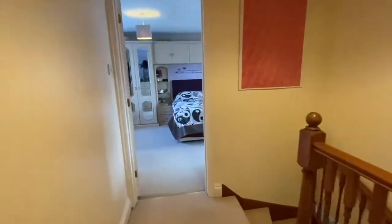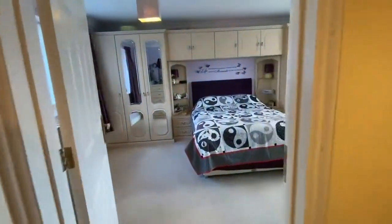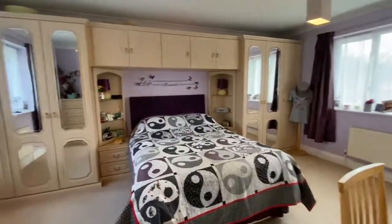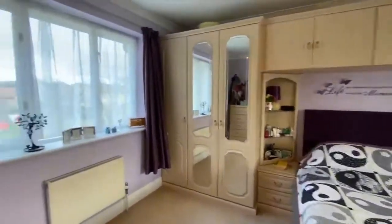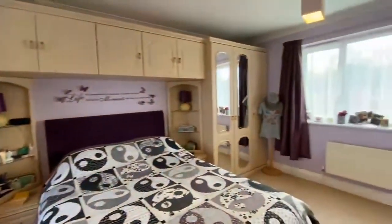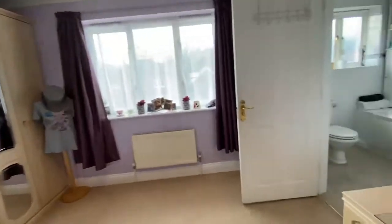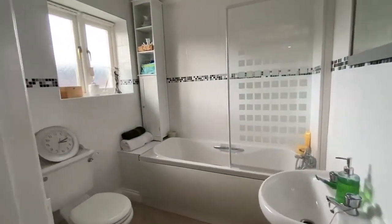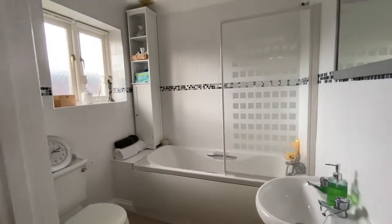At the top of the stairs here we've got the largest of the four bedrooms — a really good size master bedroom. Dual aspect: this side overlooks the rear garden and this side overlooks the front. We've got a generous size ensuite in here as well with a modern white suite.